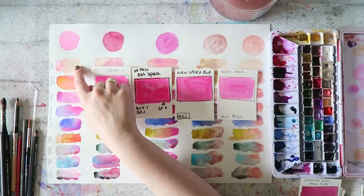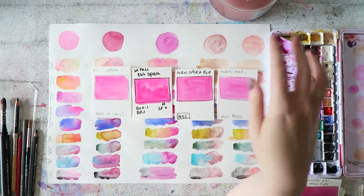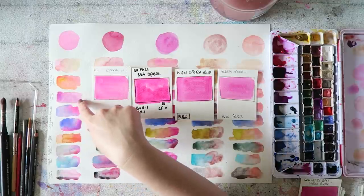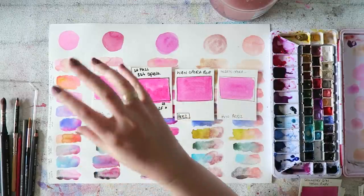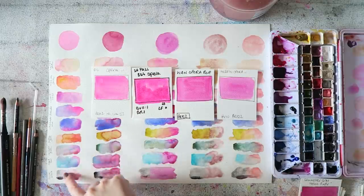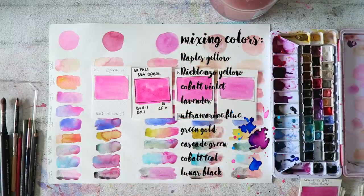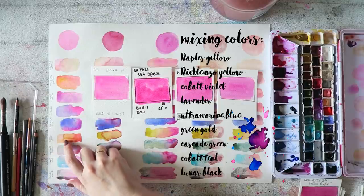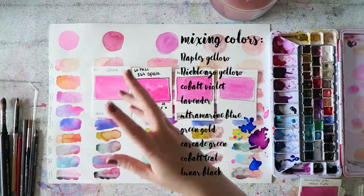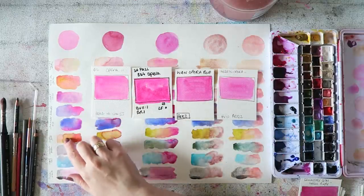When you mix opera pink with something like Nickel Azo Yellow you get these crazy luminous, corally, orangey colors. With Naples Yellow you get really beautiful peachy colors — that's probably one of the mixes I'll have in my palette most often. It's also fun to play with it with blues and violets because you get super popping violets and purples. Mixing colors with their complementary colors is always the most exciting — with green gold it neutralizes into this very glowing earthy yellow.